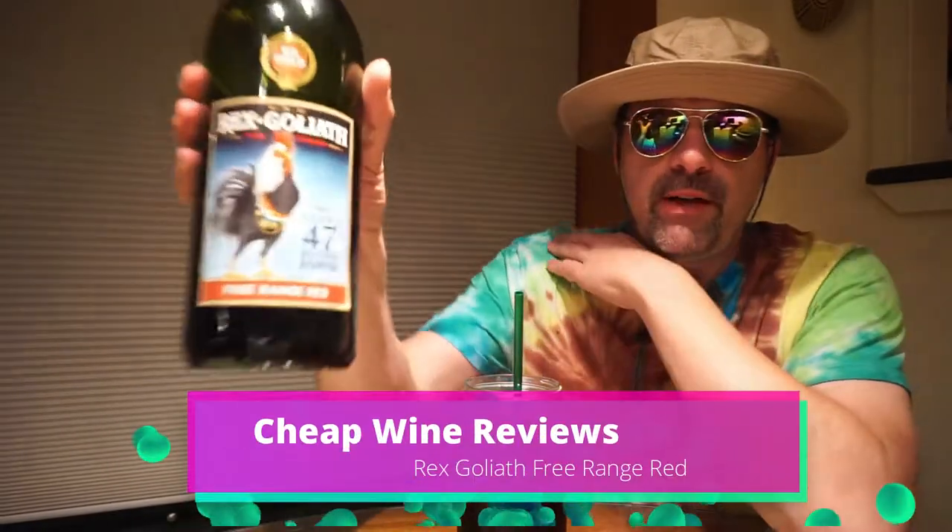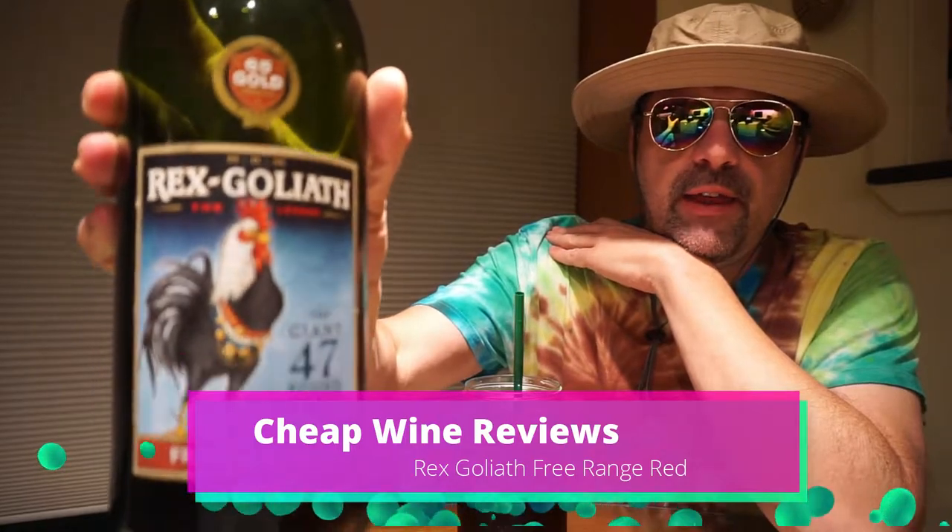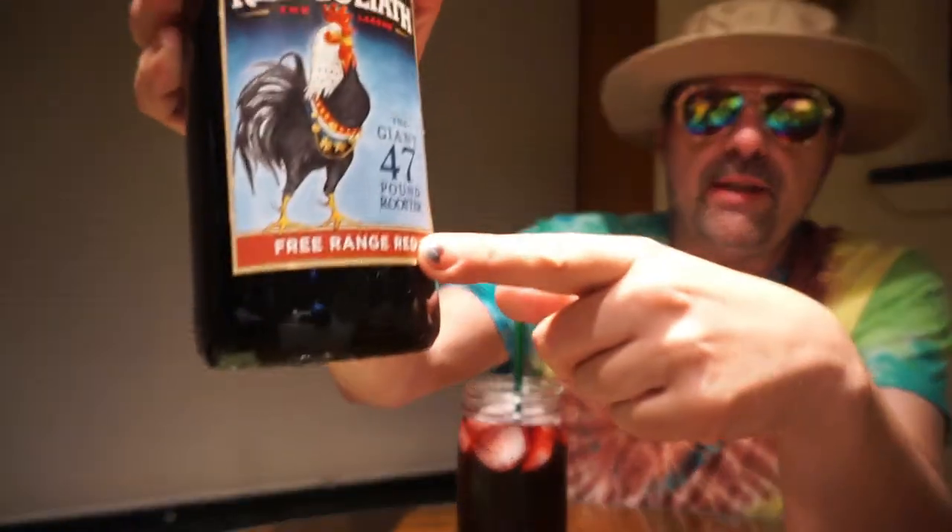njroo22.com here with our latest cheap wine reviews vlog. Today I'm going to talk about Rex Goliath free-range red in particular. We used to like this one a lot because it passed the two-bottle test every single time — no bad hangover, no issues.